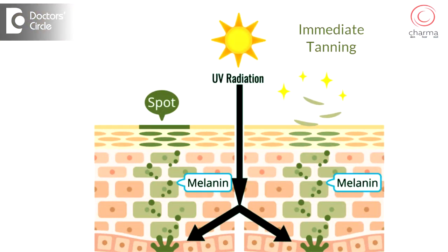Melanin is the brown pigment in our skin and it absorbs the harmful radiation from sunlight. Melanin is present in certain structures inside the cells called melanosomes. These melanosomes, on prolonged exposure to sunlight, start forming a sort of umbrella over the nucleus of the cells, protecting the cell's nucleus and DNA from sun damage. This is called immediate tanning.